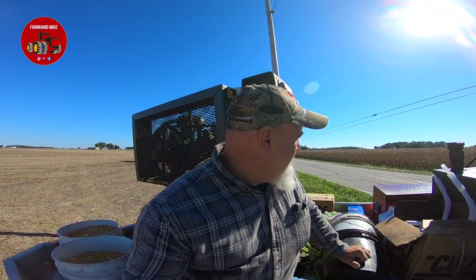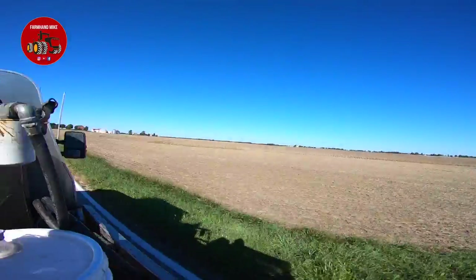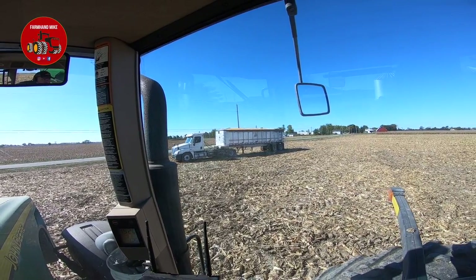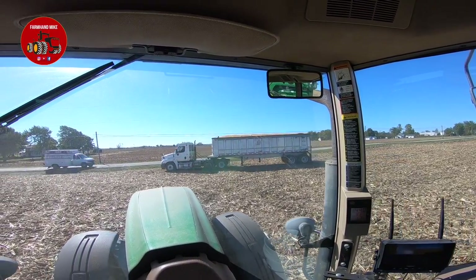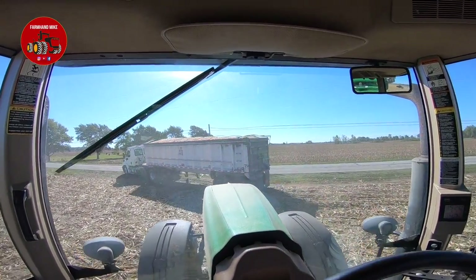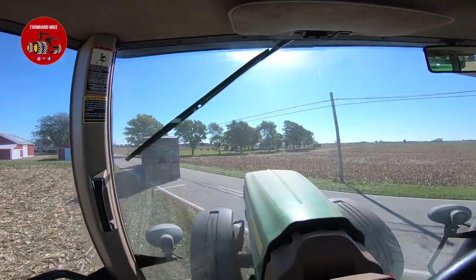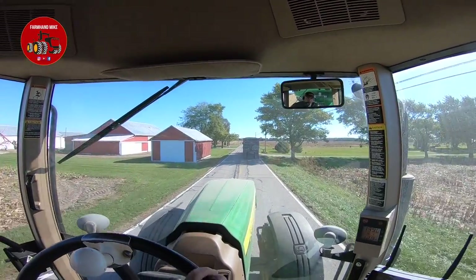I remember the good old days of riding in the back of a pickup truck — well, I get to do that right now. Look at that corn on that truck — I promise you that truck is not overloaded. That's a load of corn right there, boys and girls. I guess if he gets pulled over for overweight, he can always blame the incompetent grain cart operator.